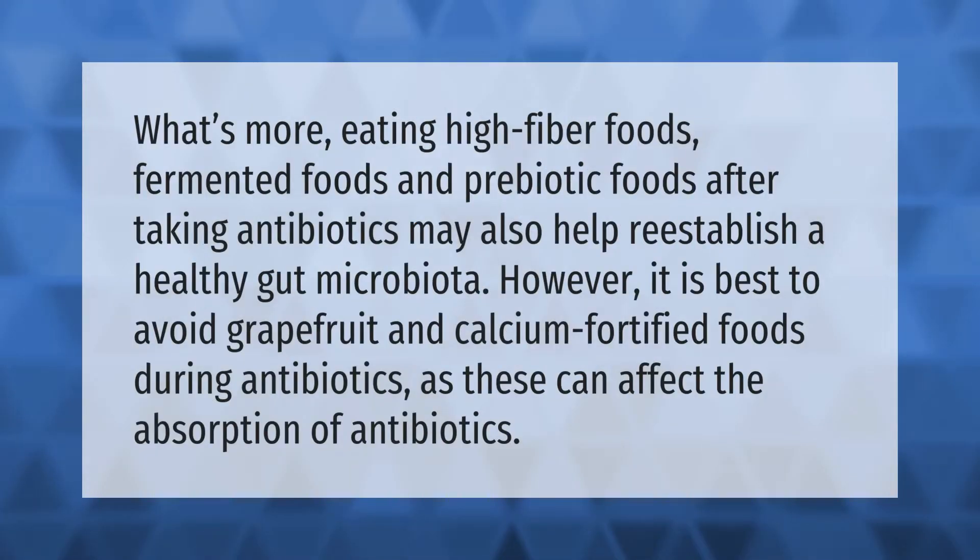Eating high fiber foods, fermented foods, and prebiotic foods after taking antibiotics may also help re-establish a healthy gut microbiota. However, it is best to avoid grapefruit and calcium-fortified foods during antibiotic treatment, as these can affect the absorption of antibiotics.